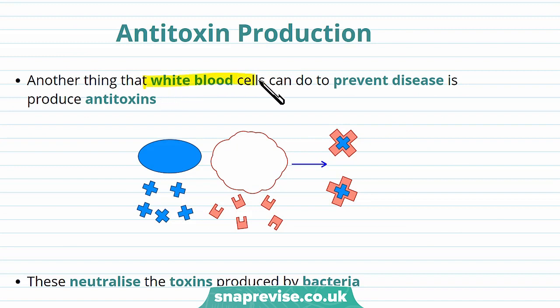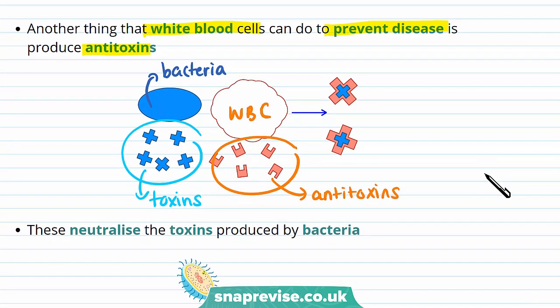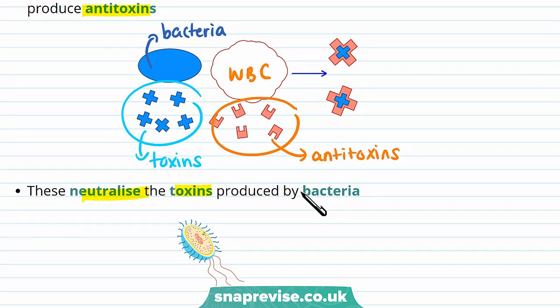Another thing that white blood cells can do to prevent disease is to produce antitoxins. Bacteria that enter your body can produce toxins and these can harm the body. White blood cells can produce antitoxins, and these neutralise the toxins produced by bacteria. Remember, antitoxins are different to antibodies as they don't bind to the antigens on the surface of pathogens — instead, antitoxins react with the toxic products produced by bacteria.